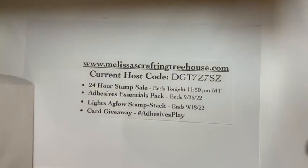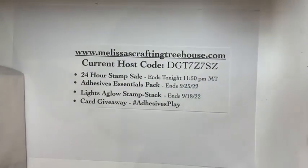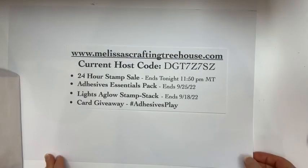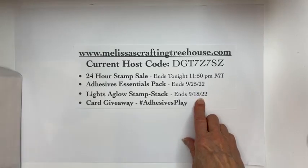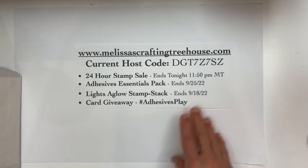I'm going to turn the camera around and face it down. Just a couple of quick reminders: the 24-hour sale ends tonight; the adhesive essential pack goes through September 25th; and the Lights of Glow stamp stack registration ends on the 18th — I think that's Sunday. I'm also going to do a giveaway today.